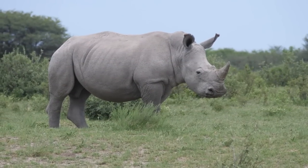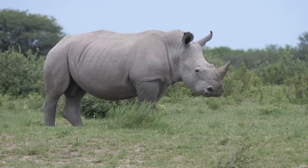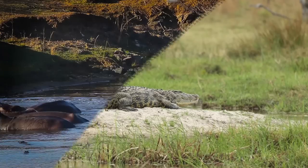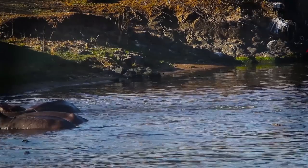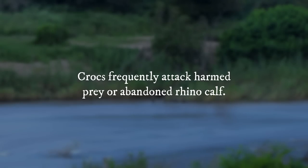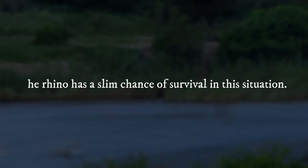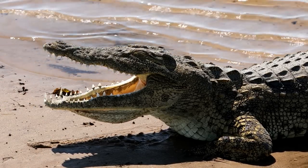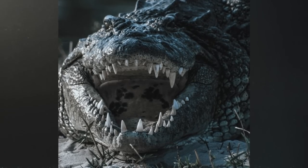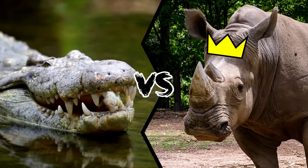Their excellent hearing and smelling abilities also help keep them safe from sudden danger. On land, the herbivore easily defeats the reptile. The Nile crocodile's only option is to flee on its belly when on land. However, it can mount a defense against the giant rhinoceros from within the water. Crocs frequently attack harmed prey or an abandoned rhino calf, and in that situation the rhino has a slim chance of survival. Even so, it would be extremely difficult for a crocodile to get its jaws around any part of a rhino — unless we consider the world's largest Nile crocodile. Nevertheless, I'd bet on the rhino at least 8 out of 10 times.